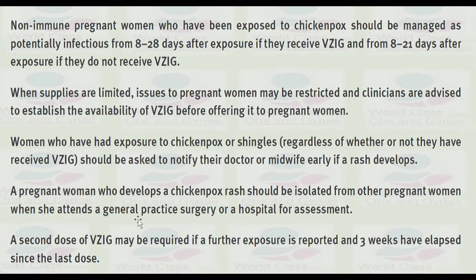A second dose of varicella zoster immunoglobulin may be required if further exposure is reported and three weeks have elapsed since the last dose.